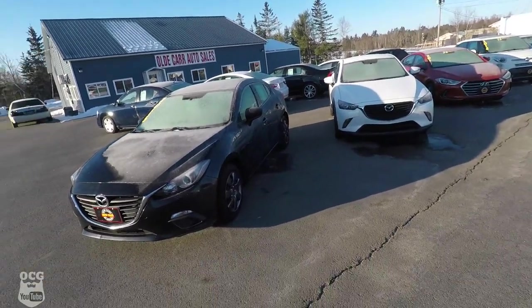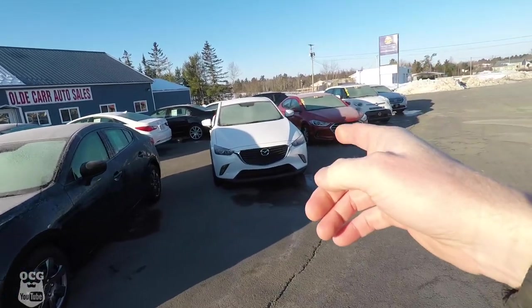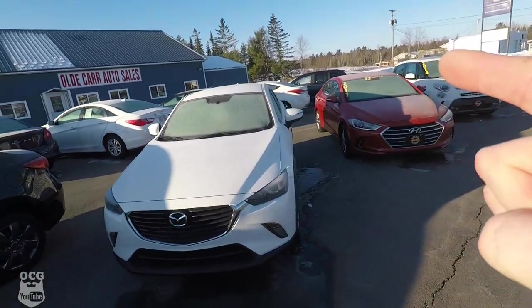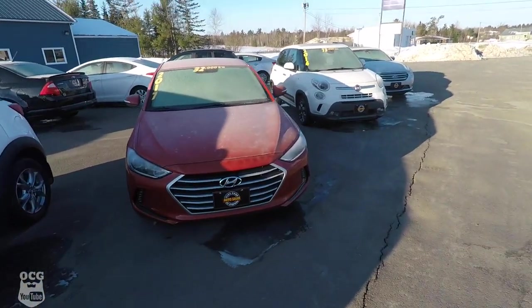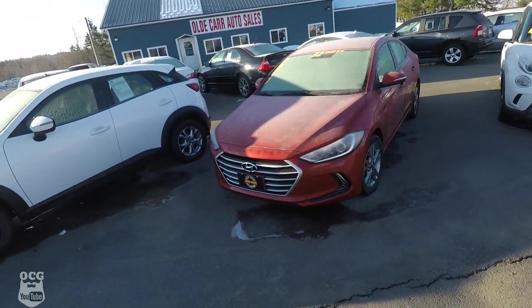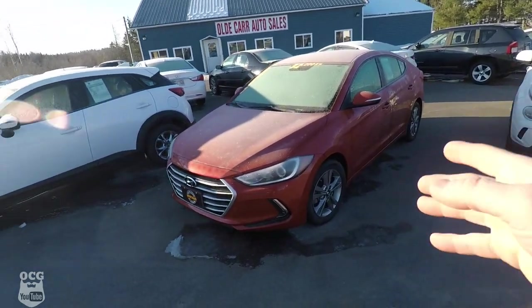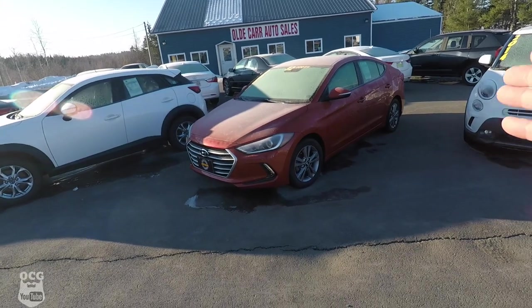A few of our most recent pieces that we picked up just before Christmas: the '15 Mazda 3, the '16 Mazda CX3 — this one is all-wheel drive and very well equipped — and the '17 Hyundai Elantra. Again, not sure why it's still sitting here, but then again everything's still sitting here. It's a really sporty-looking car — I love the color, that burnt orange — and it's loaded up really nicely with a lot of features.